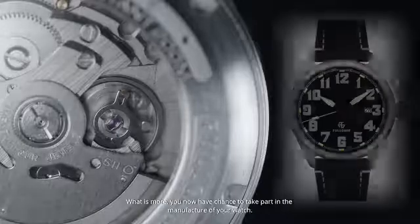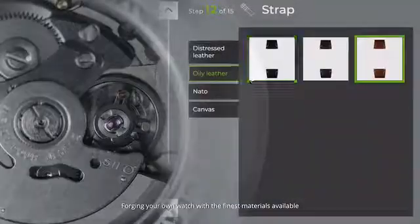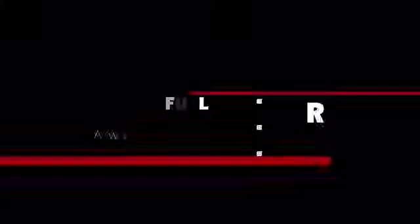What is more, you now have a chance to take part in the manufacture of your watch. Forging your own watch with the finest materials available is only several clicks away — a watch that is tailor-made by you only.